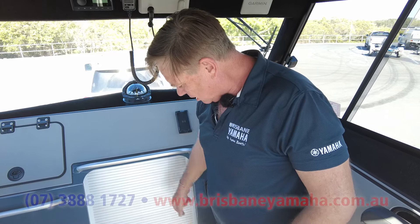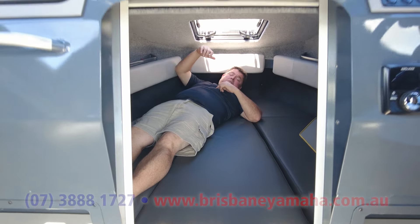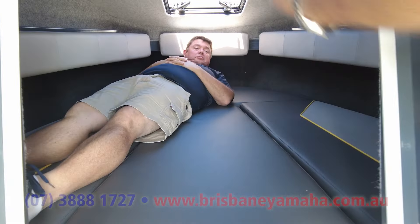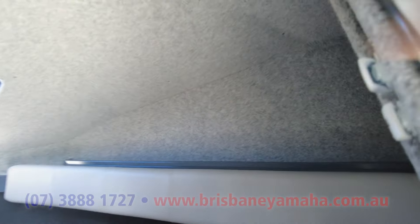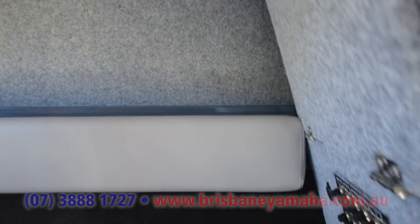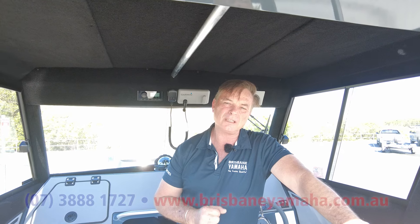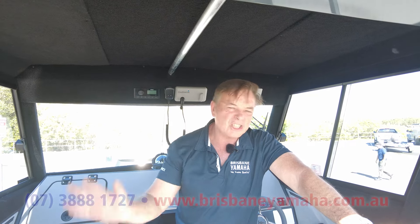Lock it up in there. Inside there is a head — that means a toilet. Bunking fills we put in. Have a look in there — it's all lined. All fuses, all done. If you're looking for a Yellowfin, call Justin — 3888 1727. Talk to someone that knows what they're doing. We've been the biggest Yellowfin dealer in Australia forever. No one does it as good as us.